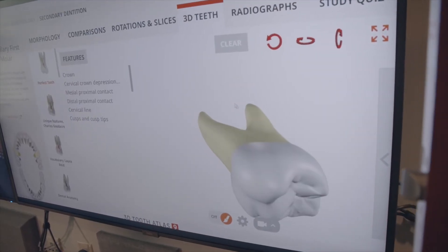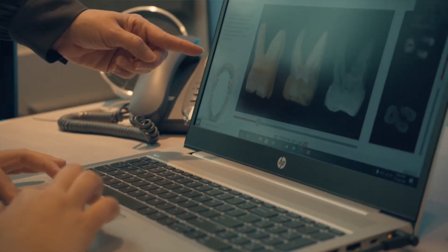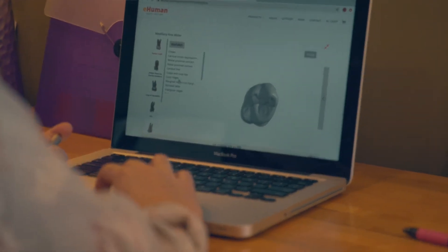We're using technology such as eHuman, which is like an artificial intelligence virtual reality program. eHuman is a technology that we've been using in the dental hygiene department.